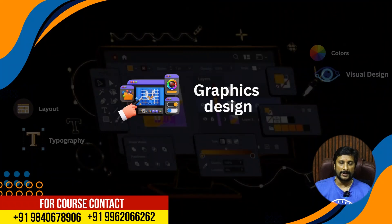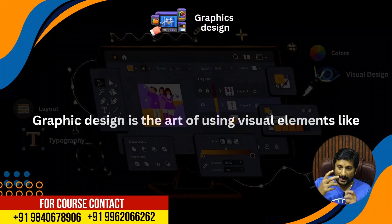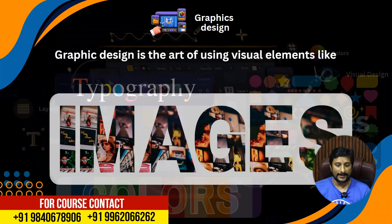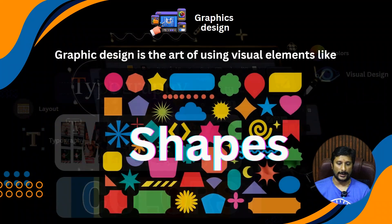The third concept is Graphic Design. These are the visual elements. Graphic design includes typography — you can make text with similar colors inside, shapes, and more. Typography means you can see text in different styles, graphic design in different formats, different colors, and different shapes in the text.